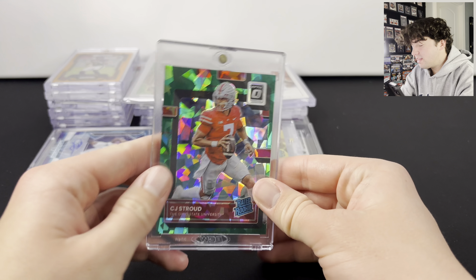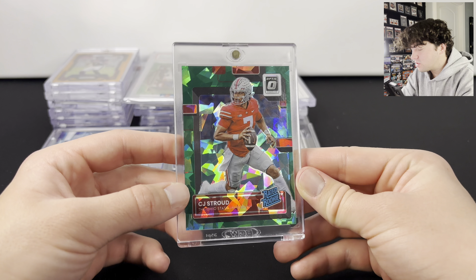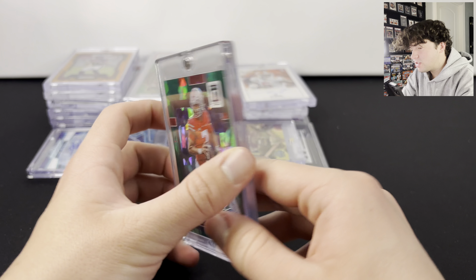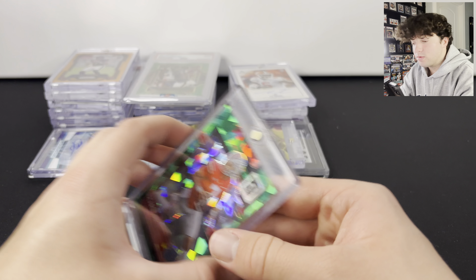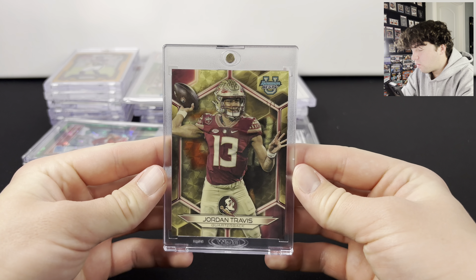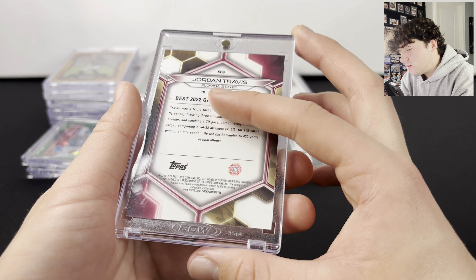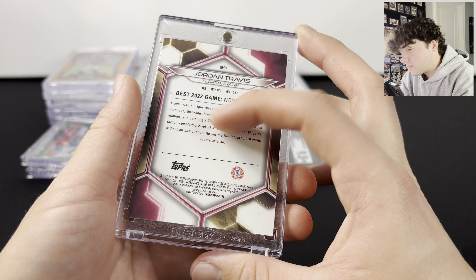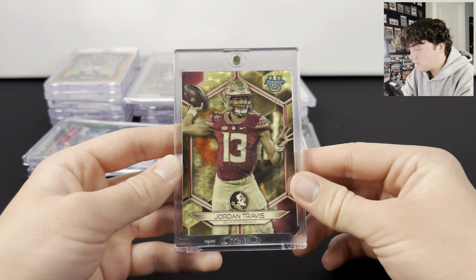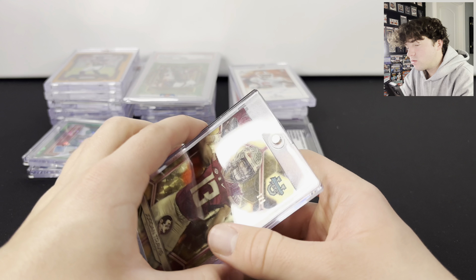Here is the out-of-six CJ Stroud Rated Rookie from Chronicles — six of six, CJ Stroud Green Cracked Ice. Really cool looking card. And here is a one-of-one Super Fractor of Jordan Travis from Bowman's Best. Pretty cool design. It's not like his first Bowman or anything like that, but still a really cool card to get.